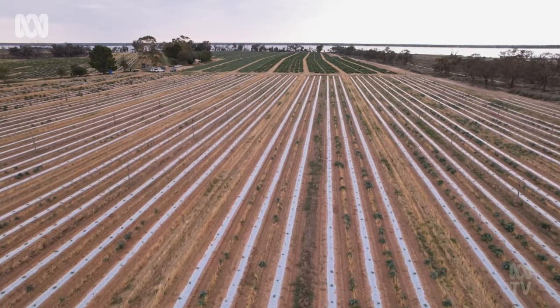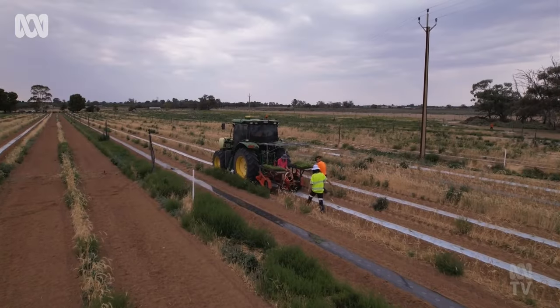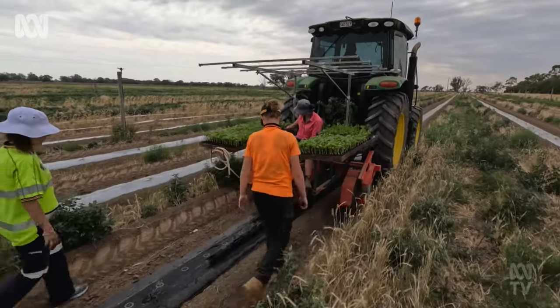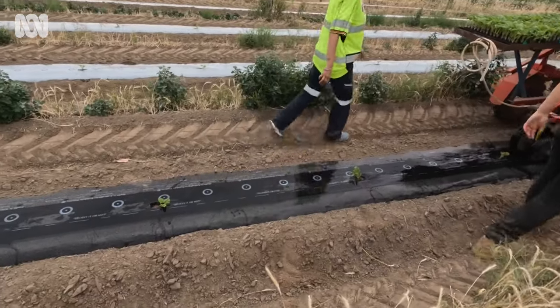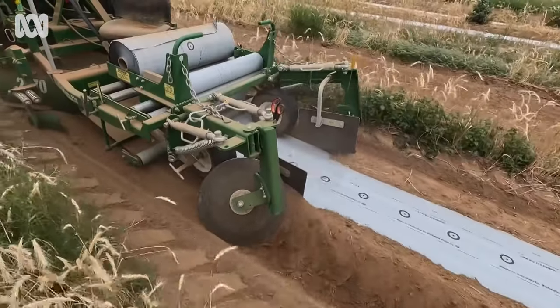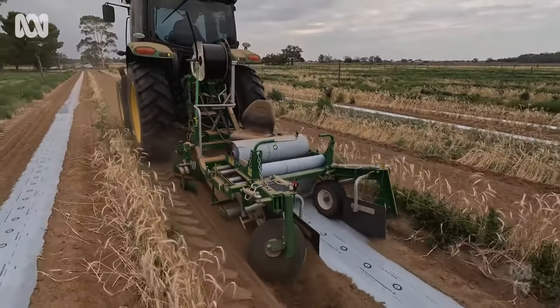Picking all this conventional plastic up takes several weeks. So later this year Nathan is going to try the bio-agri film, which as long as it lasts the length of the growing season could solve the waste problem that has been gnawing at him. For straight away a cost saving, that could be potentially a really good thing for us, but also for the environment and for sustainability, so that we can continue growing these crops well into the future.